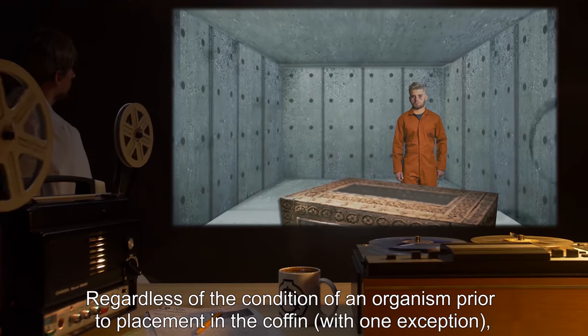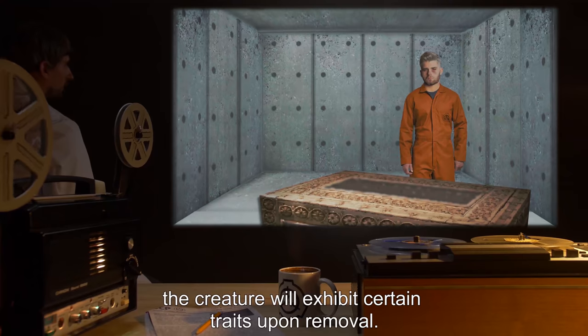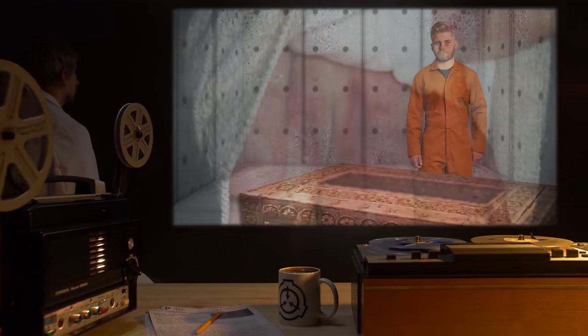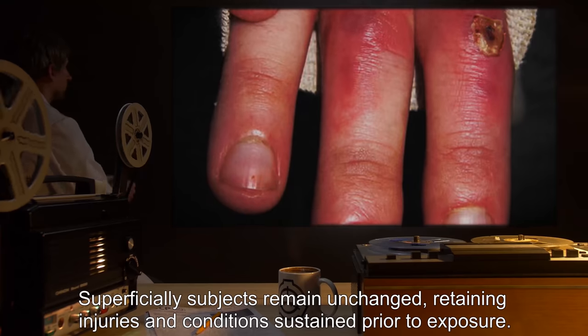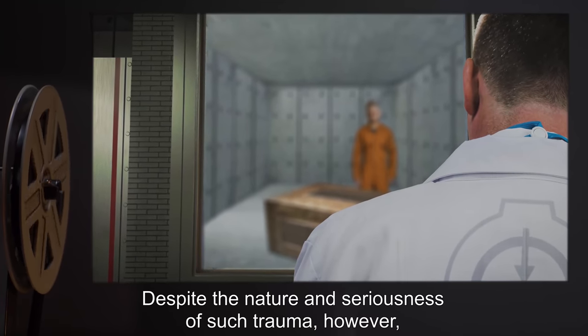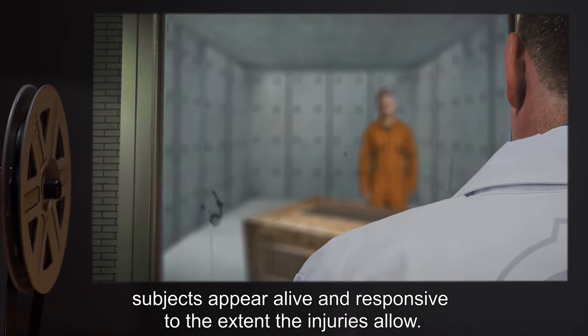Regardless of the condition of an organism prior to placement in the coffin — with one exception — the creature will exhibit certain traits upon removal. Superficially, subjects remain unchanged, retaining injuries and conditions sustained prior to exposure. Despite the nature and seriousness of such trauma, subjects appear alive and responsive to the extent the injuries allow.